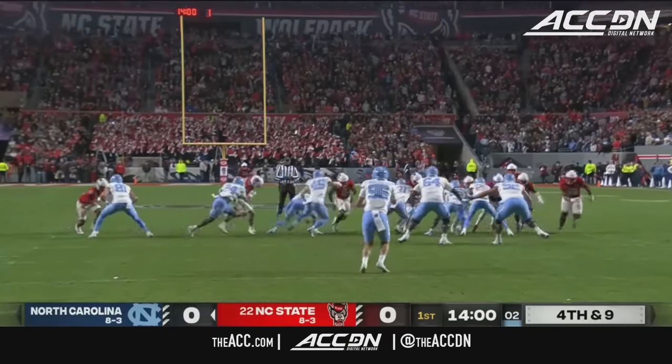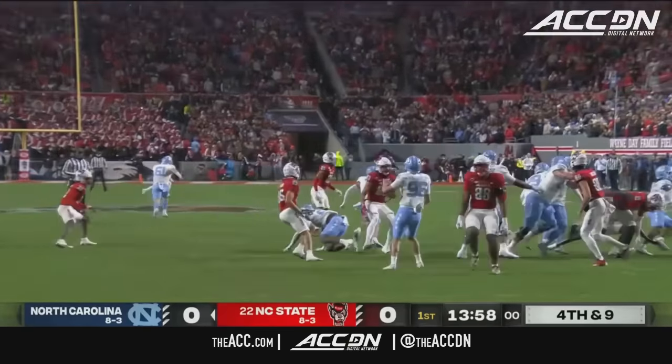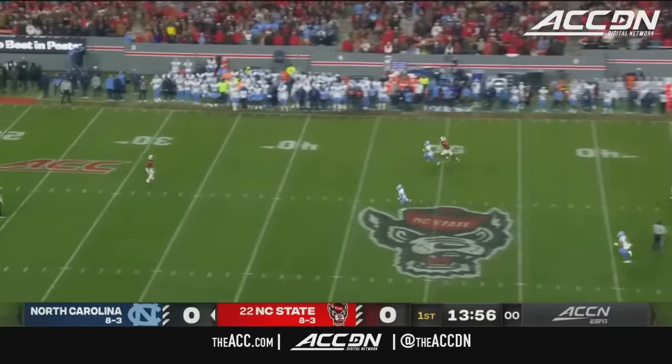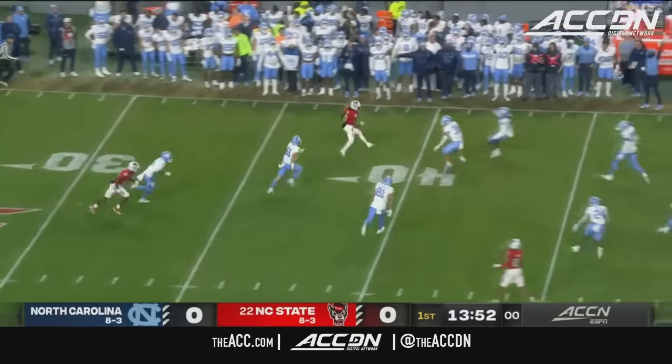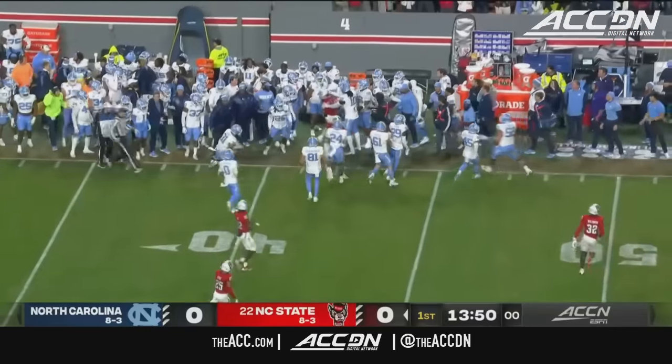This is Tom McGinnis to punt it away for the Tar Heels. Coined at the 30, scoots to the far side. He'll get 10, maybe 11 on the return.